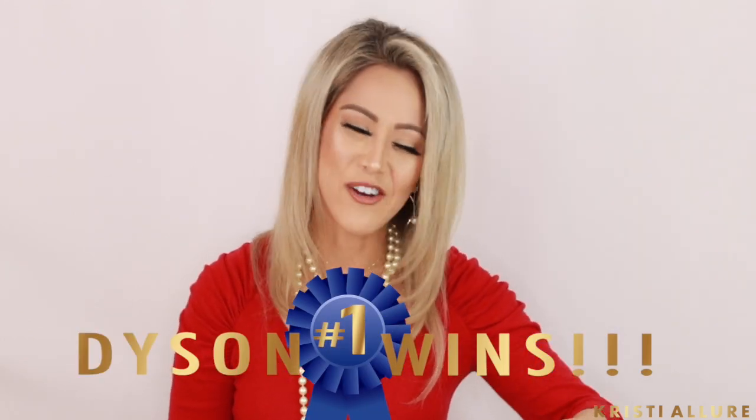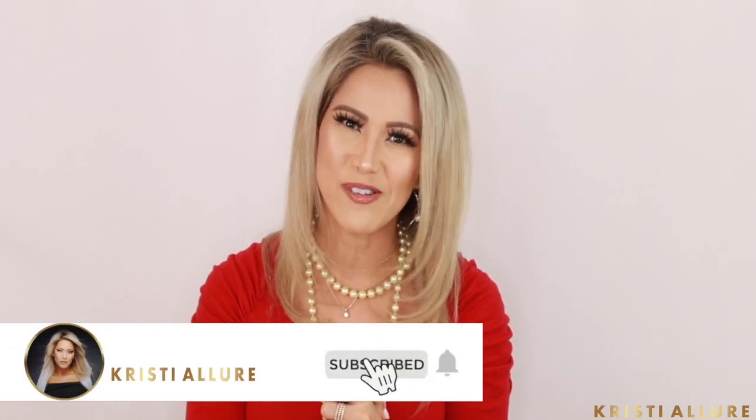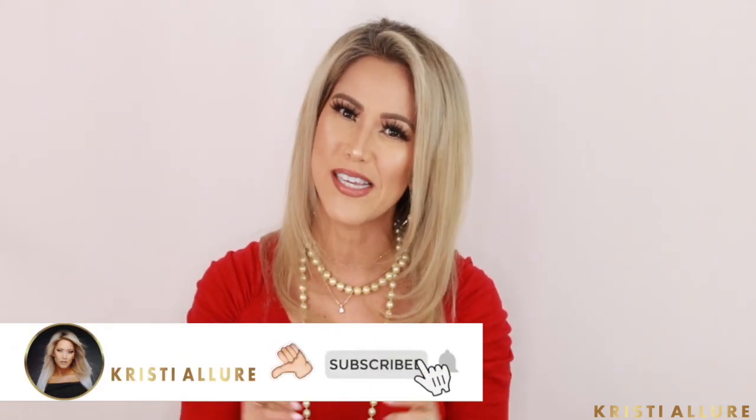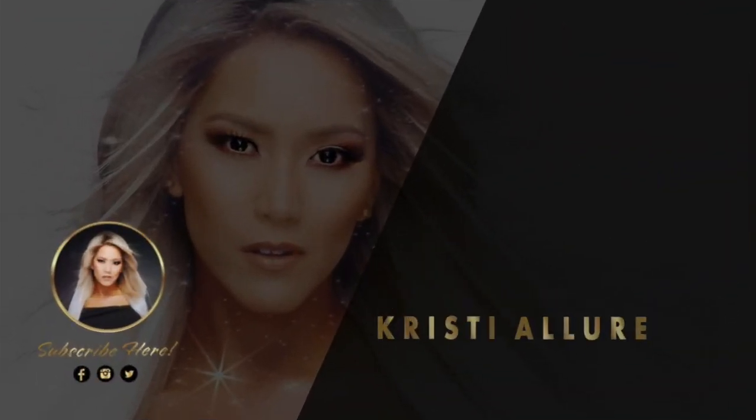I hope you guys enjoyed that video. If you want to see more testing out products like that and more hair videos, please comment below. Thank you so much for watching. Please remember to subscribe to my channel, give this video a huge thumbs up, set that notification bell for future videos, and I'll see you in the next one. Thanks, guys, bye!